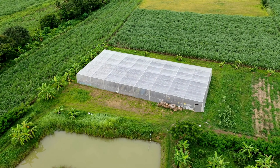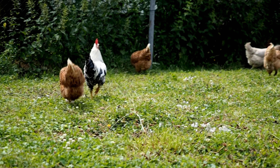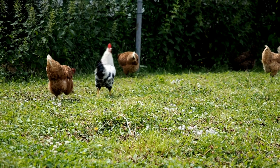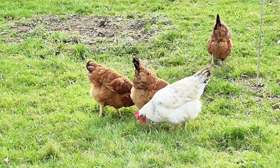Tip 3: Create distractions. Chickens are naturally curious creatures. You can redirect their attention away from your garden by providing them with alternative areas to explore and forage. Create a designated chicken-friendly zone in your yard, complete with scratching areas, dust baths, and enticing treats. This will keep them occupied and away from your garden.